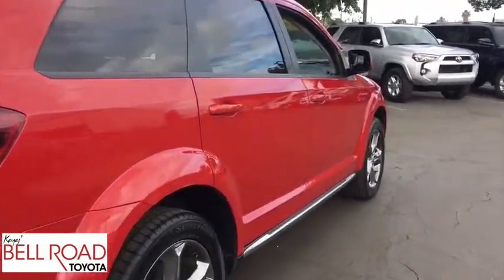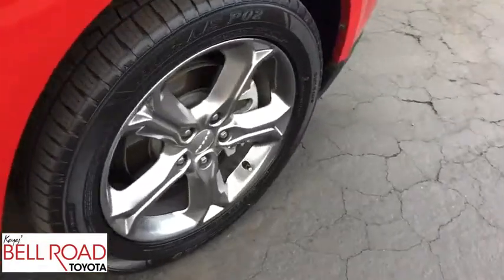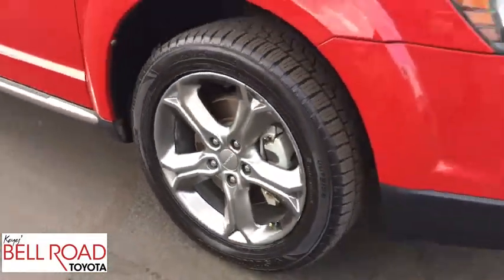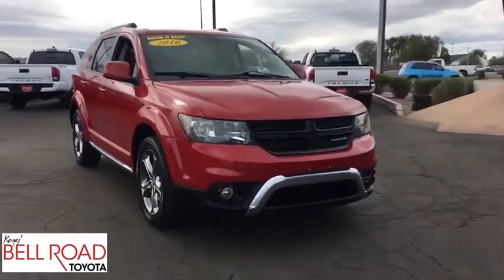This vehicle has less than 65,000 miles. Here are some of this vehicle's great options: steering wheel audio controls, stability control, traction control, anti-lock braking system, keyless entry, Bluetooth.